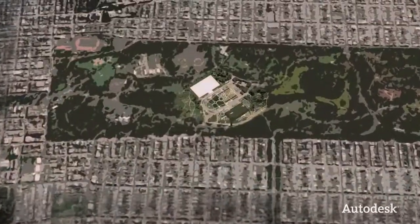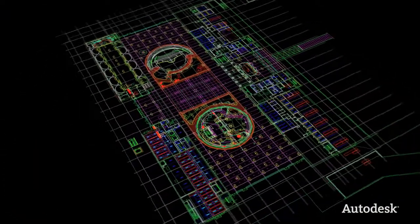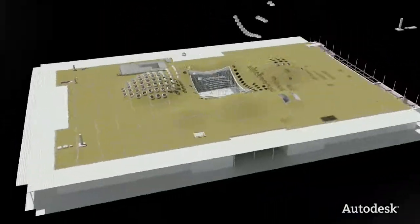This process was also used to design the new building for the California Academy of Sciences. Architect Renzo Piano and his team had a vision of a museum in harmony with its surroundings. It's the only place on the planet where visitors can explore an aquarium, a planetarium, and a rainforest all under one living roof.